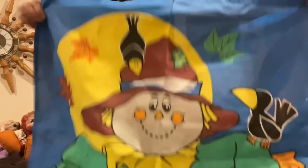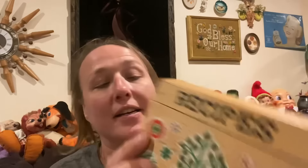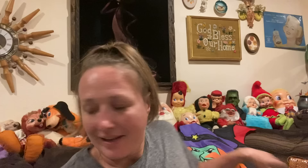I picked up a couple fall flags which are really nice for right now — these vinyl flags. One has a cute scarecrow, and the other is a witch with a black kitty cat. So cute and adorable. I also picked up this awesome vintage recipe box — what I thought were stickers is actually painted on there. It's a really nice wood recipe box, very cute and kitschy.